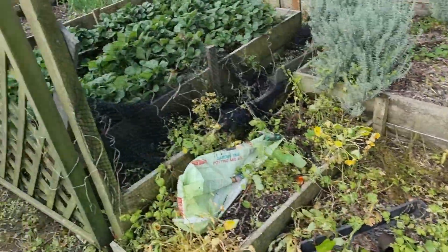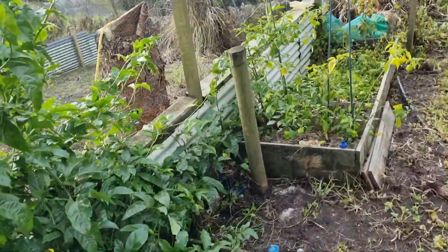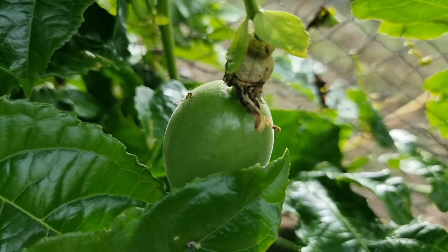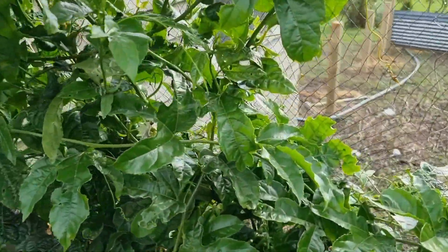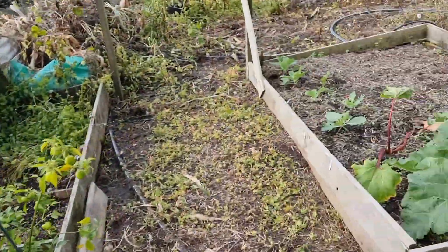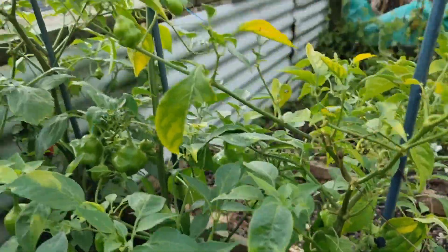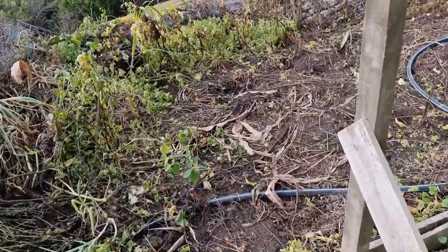So we've sprayed all these weeds off. Something I'm really excited about — I love passion fruit. And we have our first passion fruit right there. Look at it, beautiful! I'm sure there must be others, we had plenty of flowers, so I'm sure there'll be others showing themselves shortly. Still got our capsicums. Sprayed this bed off.